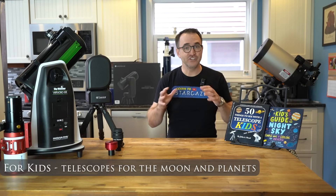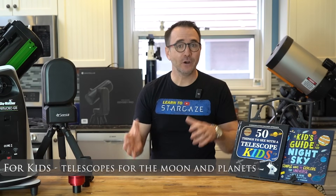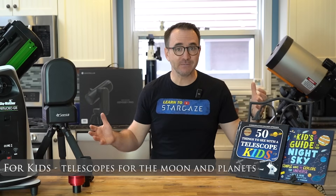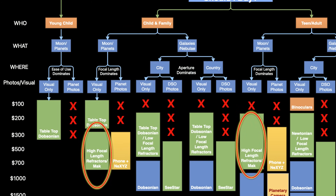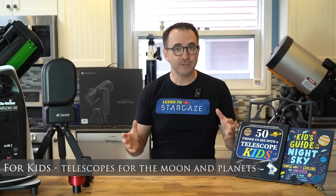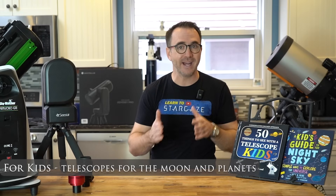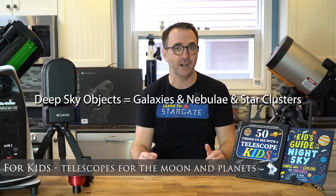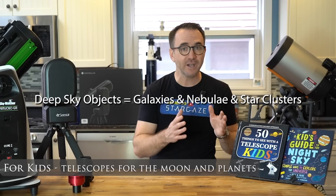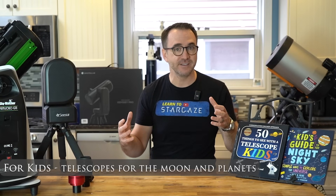Moving over to telescopes for kids in general, I'm picking telescopes here that my eight and nine year olds have had success with. Sometimes you might see an 80mm or 90mm refractor with a long focal length at a reasonable price and wonder if it's any good. I've listed long tube, high focal length refractors only under the moon and planet section of my flowchart. An example is the AstroMaster 90 AZ. The reason for the long tubes is to increase focal length, which reduces chromatic aberration.